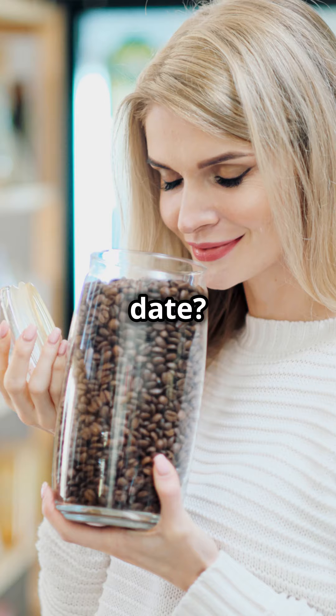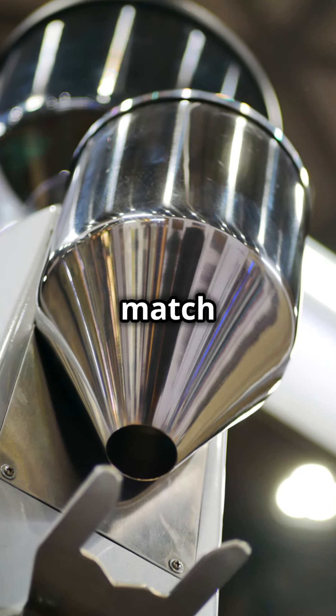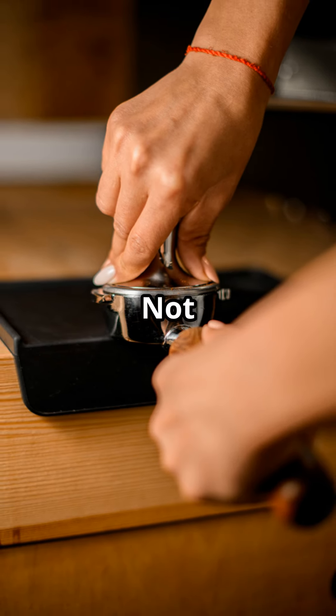Roast date matters too. Freshly roasted Colombian coffee is the best — no roast date? Skip it. Check the grind if you're buying pre-ground; it should match your brewing method. Inconsistent grind size is not a good sign.